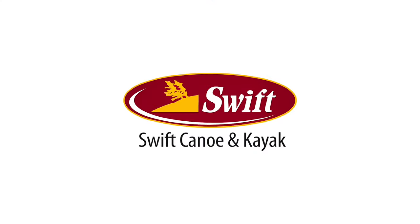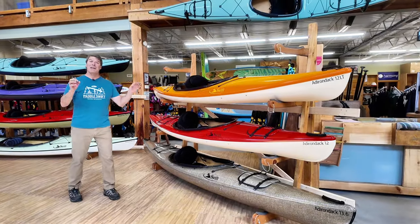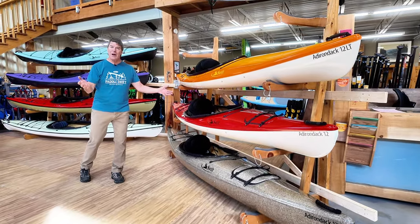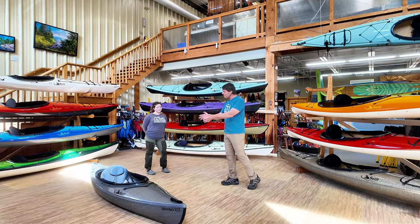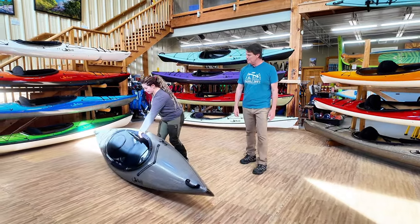Perhaps the biggest attribute of these Adirondack kayaks is their lightweight. As light as 20 to 22 pounds, they're so easy for people to pick up. Jess, how about if we show folks how easy it is for you to get the kayak up and on your shoulder to carry it to the water.